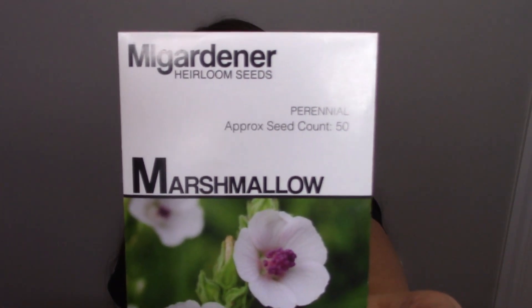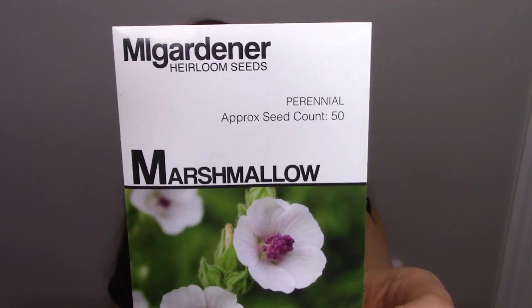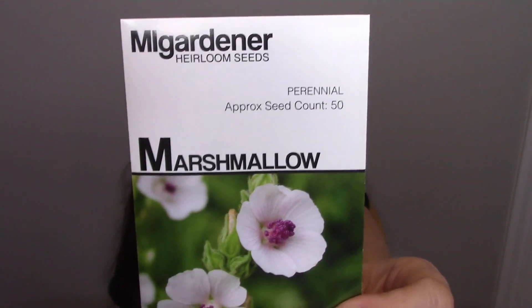Another one of my favorites is marshmallow. You can use the leaves, but most herbalists use the root. It's mucilaginous, so it has a jelly-like, slimy feeling. You can make a tea out of it — if you have stomach ulcers or digestive issues, it lines and coats the inner lining of your stomach, esophagus, and digestive tract, helping heal ulcers. It also helps with cough and skin irritations like cuts and scrapes, and is very soothing for sunburns.